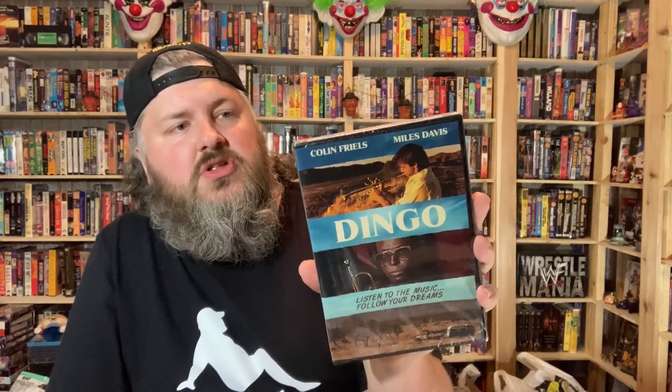Last but not least, we have something from Dark Star Pictures. Okay, this is not what I thought it was, but I am happy to receive this: 'Dingo.' We did a review for this on centerdump.com — check it out, there's probably going to be a bubble that pops up you can click. This is a film that was long lost and stars Miles Davis himself. It finally got found and released, and comes to us by Dark Star Pictures. Michael had a lot to say about it, so make sure you check out the review. I'm happy to check it out — thank you, Dark Star Pictures.